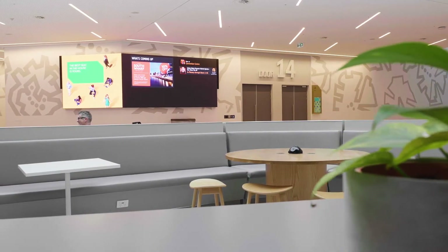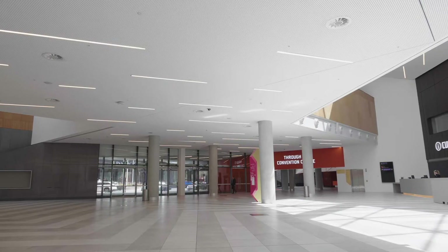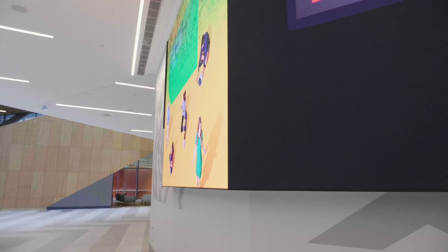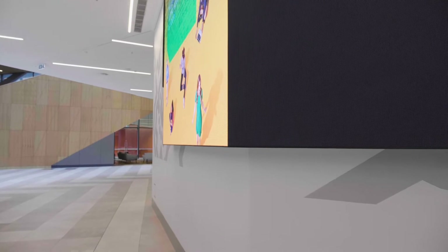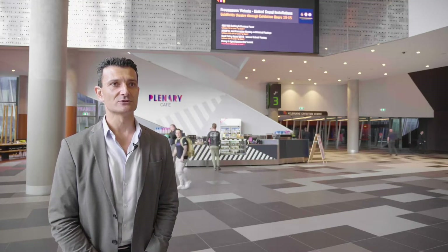We're not a company that says here's our price list of screens, this is what they are and we're moving boxes — we're far from that. We are here to deliver a solution that the client really requires. The product works 100% to what it's designed for. The product is super reliable, and that was an absolutely key factor for MCEC to choose our technology.